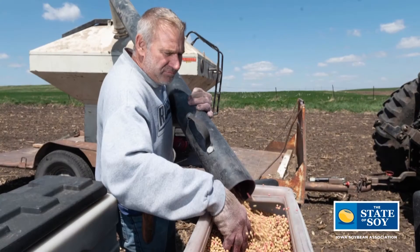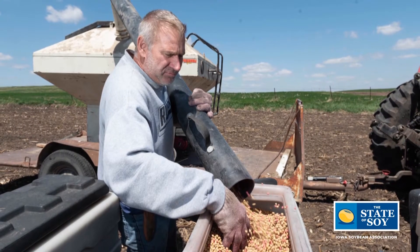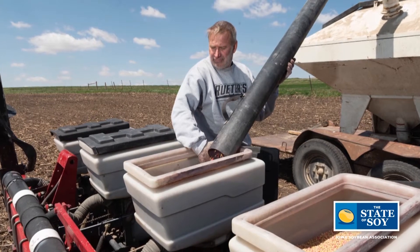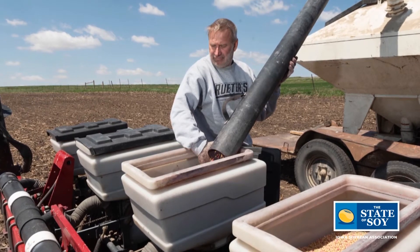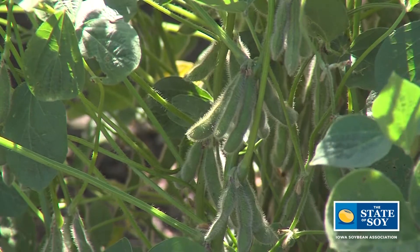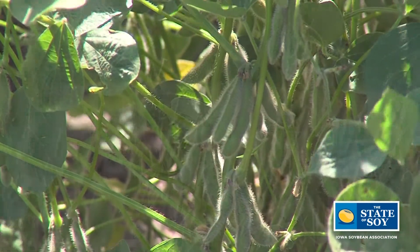Yeah, we put in a strip trial this year. I worked with Scott Nelson and we did early and late planting of soybeans. We took two different varieties and planted one about two weeks prior — it was late April when we planted the first variety — and then came back about the 5th of May and planted the second variety. The early planted beans this year were about 20 bushels better than the late planted beans.